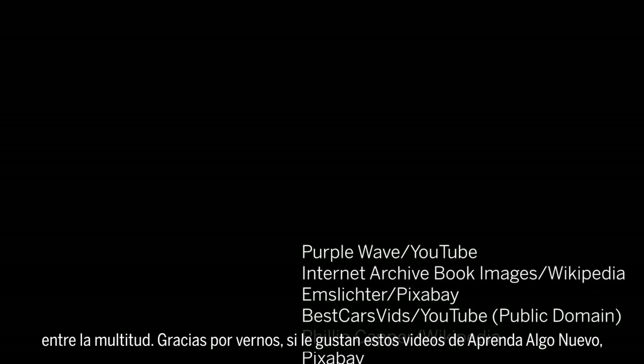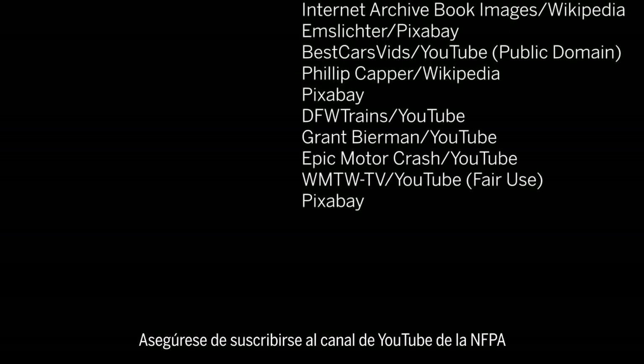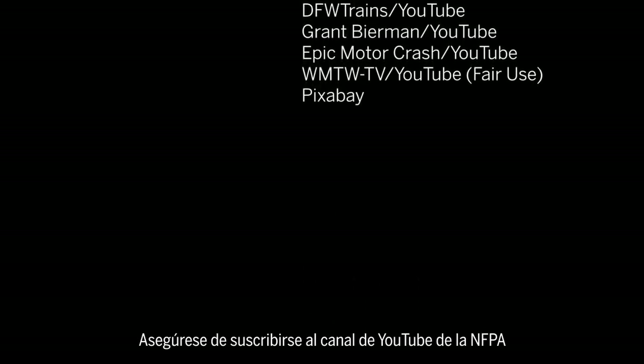Thanks for watching. If you like these Learn Something New videos, please let us know by liking the video, sharing it with your friends, or leaving a comment. And be sure to subscribe to NFPA's YouTube channel for more content like this.